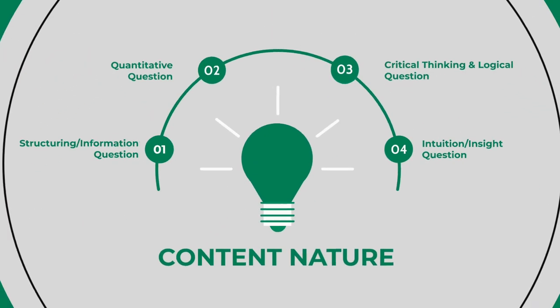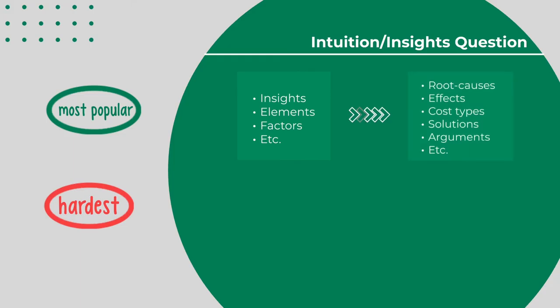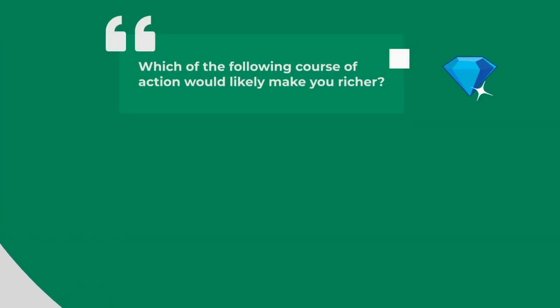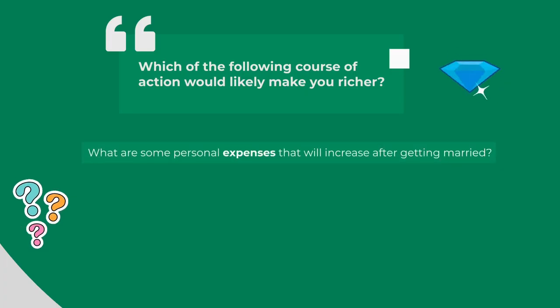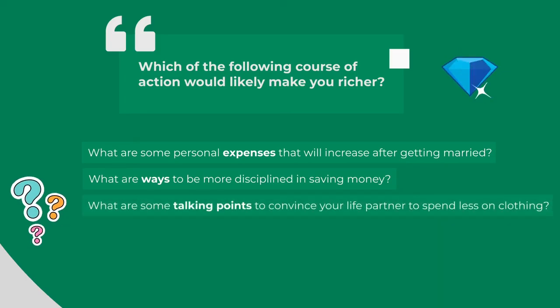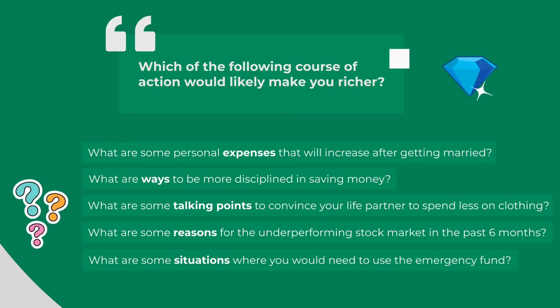The last type of questions are the intuition or insights questions. These are the most popular type and unfortunately the hardest ones to get good at. There's no formula or one-size-fits-all strategy, and it takes a lot of practice to gradually improve. These questions ask you to come up with, or select from a list of, insights, elements, factors, etc. from a particular context. They can be root causes, effects, cost types, solutions, arguments, and so on. In the example context of how to get rich, some examples are: 'What are some personal expenses that will increase after getting married?' 'What are ways to be more disciplined in saving money?' 'What are some reasons for the underperforming stock market in the past six months?'